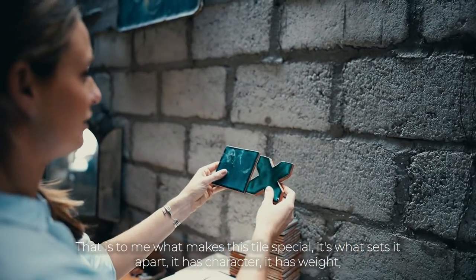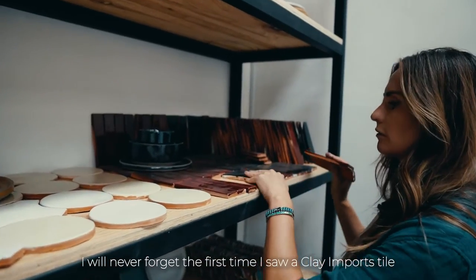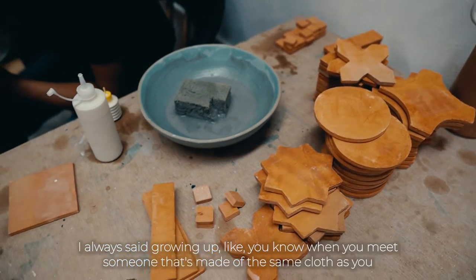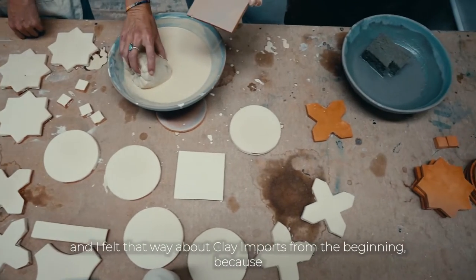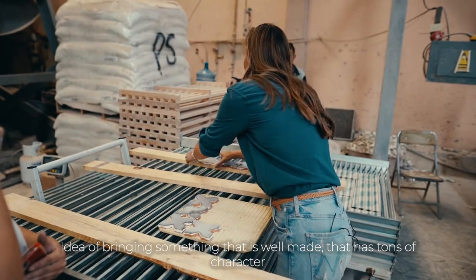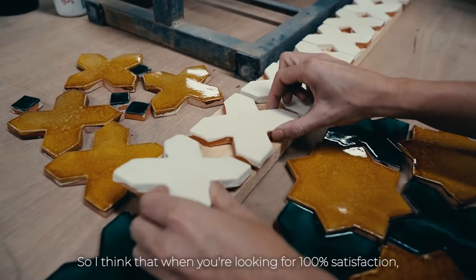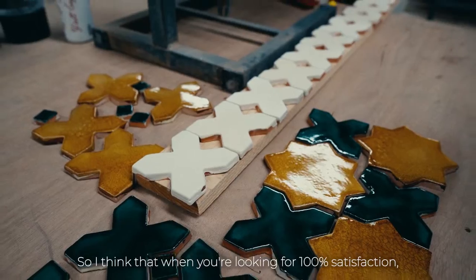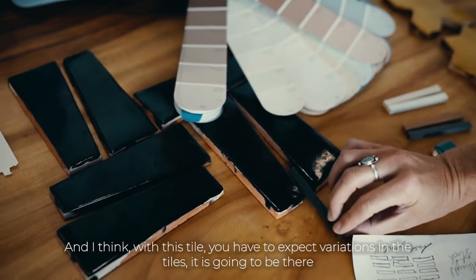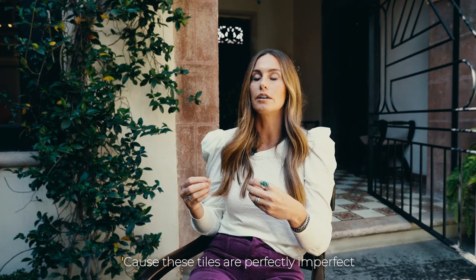I will never forget the first time I saw Clay Imports tiles — I had never seen anything like them. Growing up, when you meet someone made of the same cloth as you — I felt that way about Clay Imports from the beginning. There is an appreciation from them of bringing something that is well-made, that has tons of character, and that cares about where it came from. When you're looking for 100% satisfaction, it's all about expectations, and with this tile you have to expect variation. It is what makes it special — it is the thing in the room that has charm and character, because these tiles are perfectly imperfect.